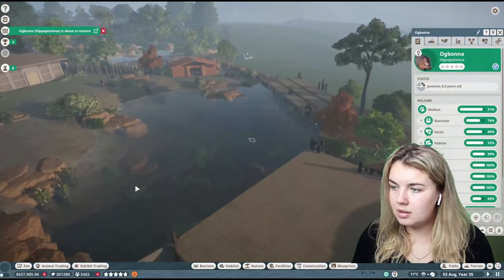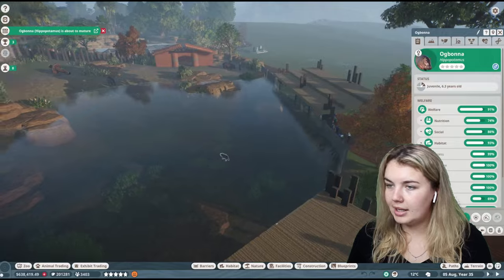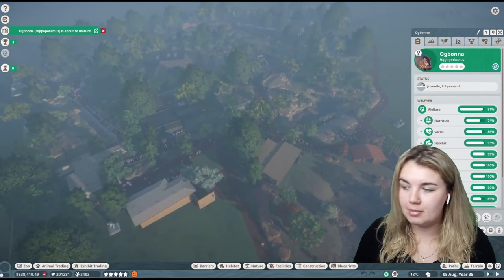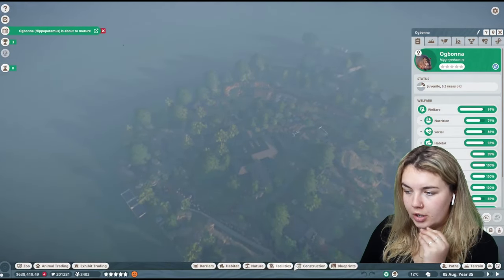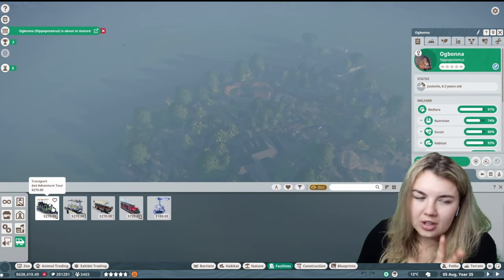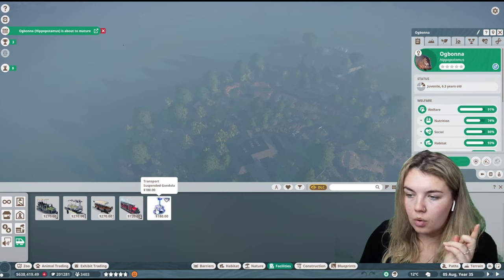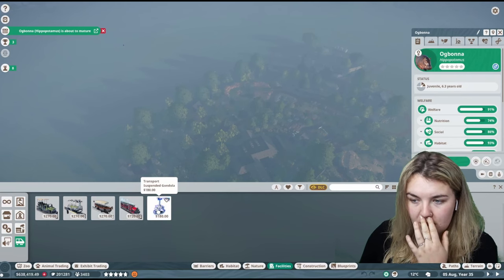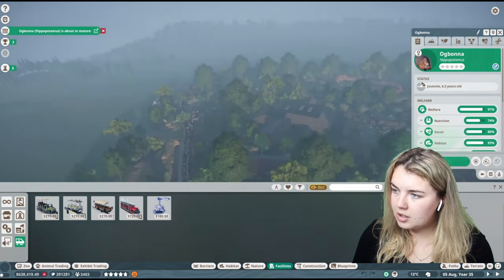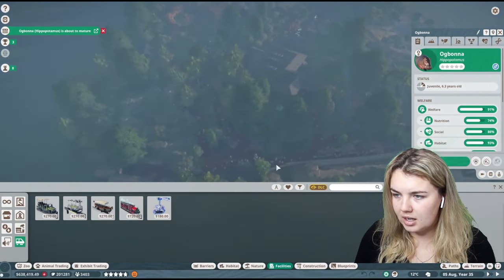The hippopotamus is about to mature as well — they are at the bottom of the pond. Let's pause. It is now nice-ish weather and I know if I press play it'll go to snow or something ridiculous. We've got to think about what kind of transport ride I want. Facilities, transport rides — what have we got? I don't think we want a safari car; I think it'll be like the monorail or the gondola. Those are the two best options.